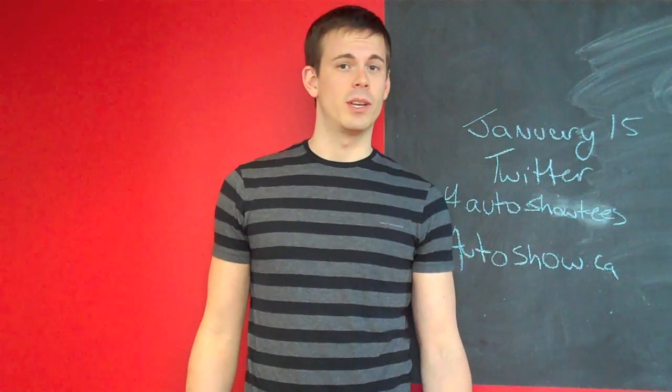Hey everyone, it's Kyle again, your host of Auto Show Web TV. As you know, every episode we recap what went on in our fan page as well as what's going on in the auto world with the show — all that whole shebang.